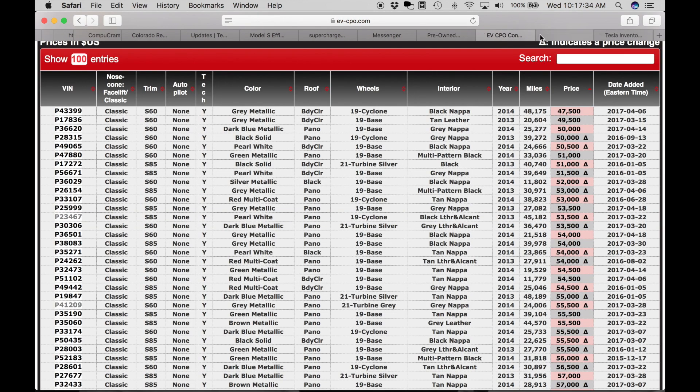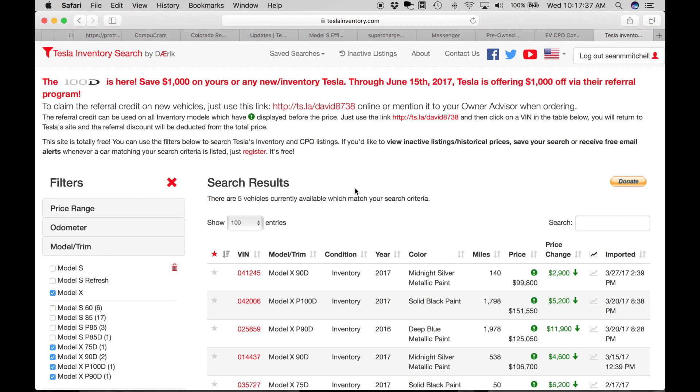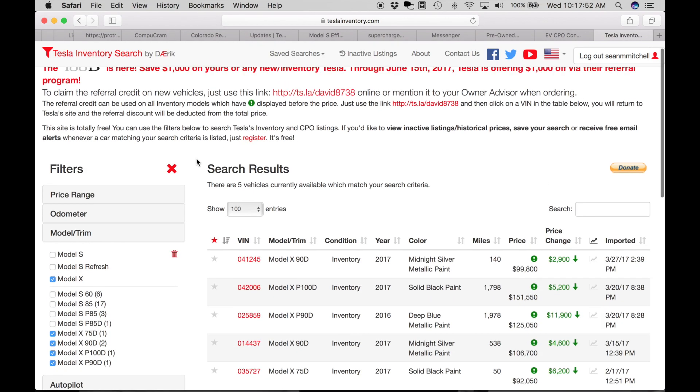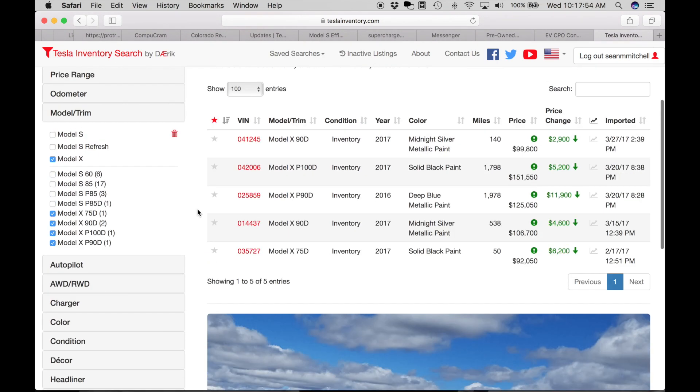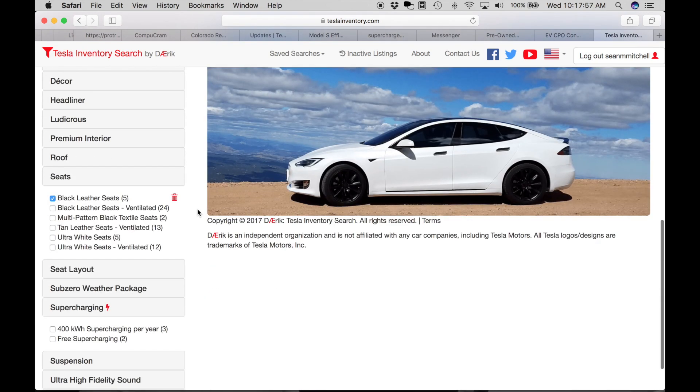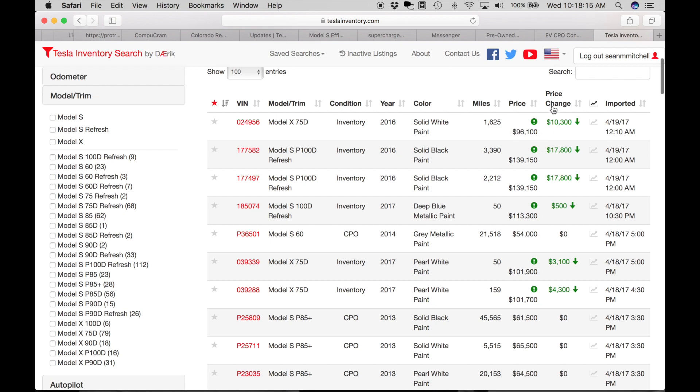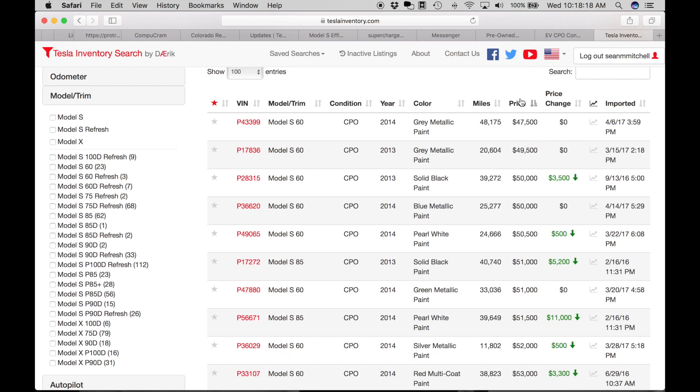The next one I want to show you is one I recently learned about. My friend Eric here in Denver created this website — similar concept but a little bit easier on the eye in my opinion, and you have a few more options for searching. You can sort by price and get a nice selection.